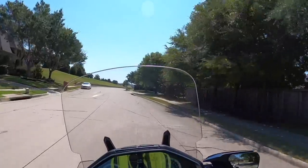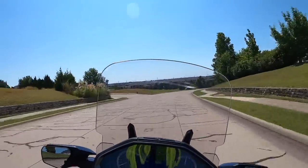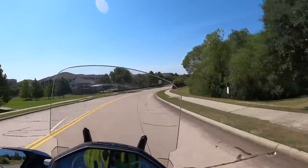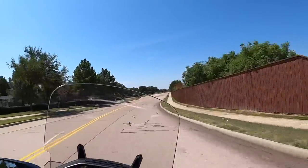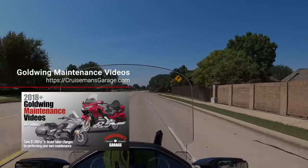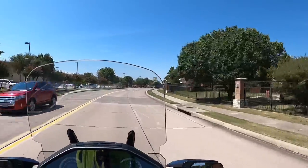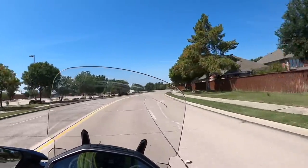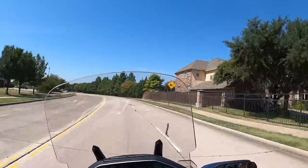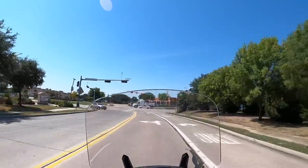Anyway, I wanted to thank Dream Machines for letting me use this bike — very nice of them. For those of you that have a 2018 to 2020 manual transmission, if you want to see how to change the oil or do a manual clutch flush and bleed, those videos will be added to my maintenance video series at no extra charge. They should be up within a week. If you purchase my videos, you will get those added automatically.